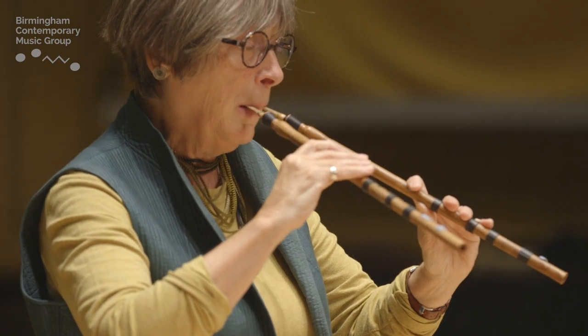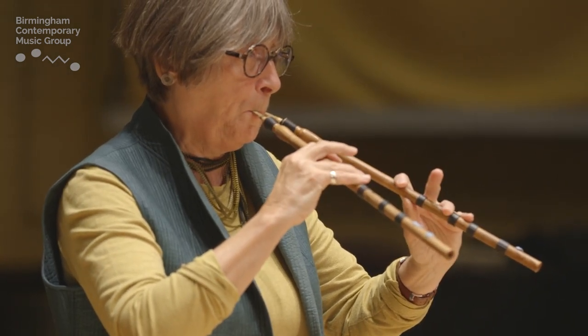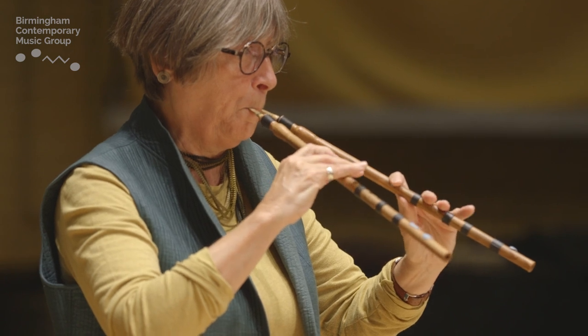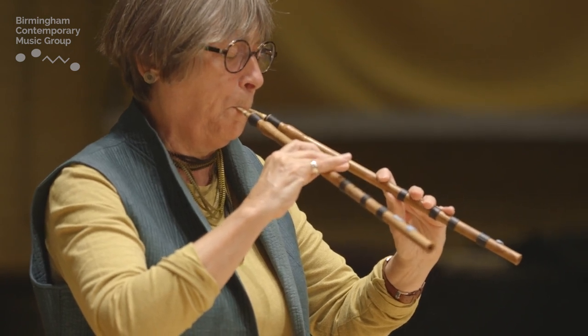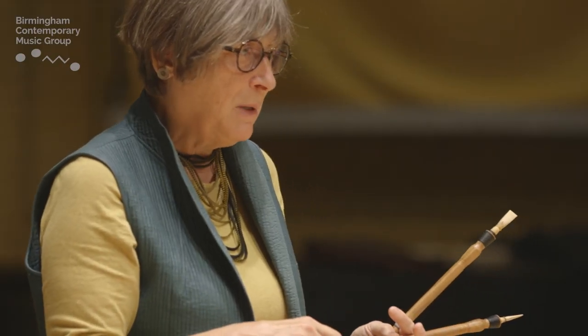I can get fifths as well. Those intervals are very much part of the sound world of the aulos. There are scales that we can play that modulate on the aulos because of the change of the bottom notes and where we begin. The three most popular scales are Dorian, Lydian, and Mixolydian. I've used the Dorian in my piece. I want people to hear this instrument — I think it's beautiful.